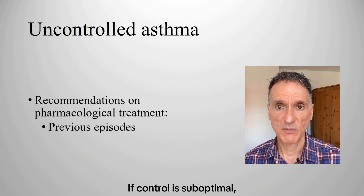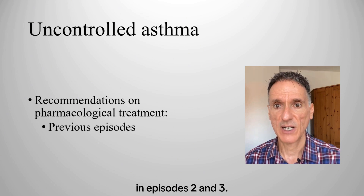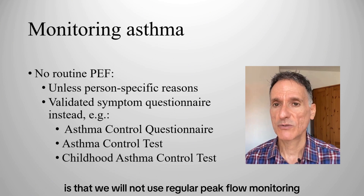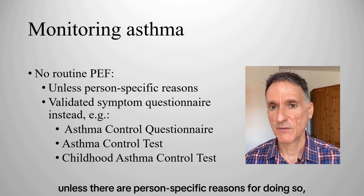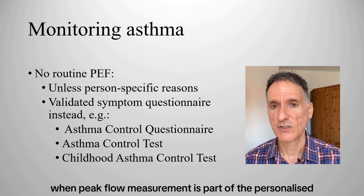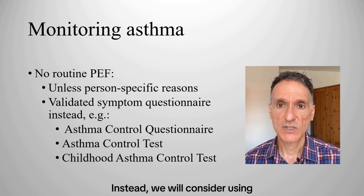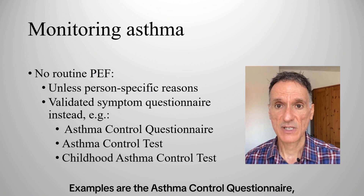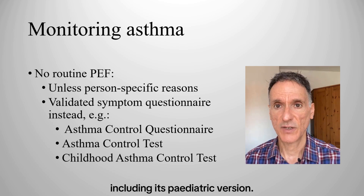If control is suboptimal, we will look at the recommendations on pharmacological treatment covered in episodes 2 and 3. A significant change is that we will not use regular peak flow monitoring to assess asthma control unless there are person-specific reasons for doing so — for example, when peak flow measurement is part of the personalized asthma action plan. Instead, we will consider using a validated symptom questionnaire at any asthma review, such as the asthma control questionnaire and the asthma control test, including its pediatric version.